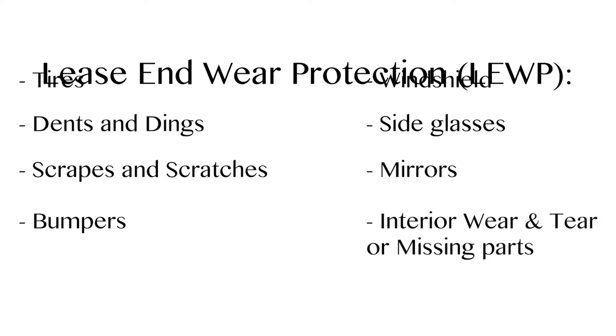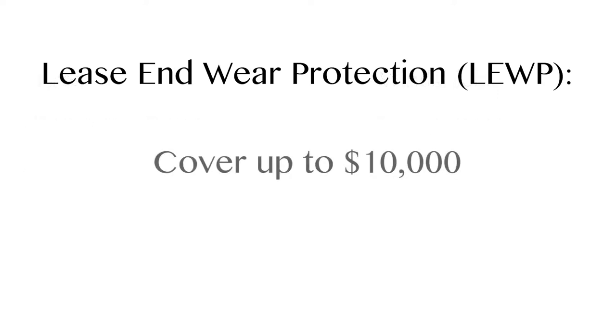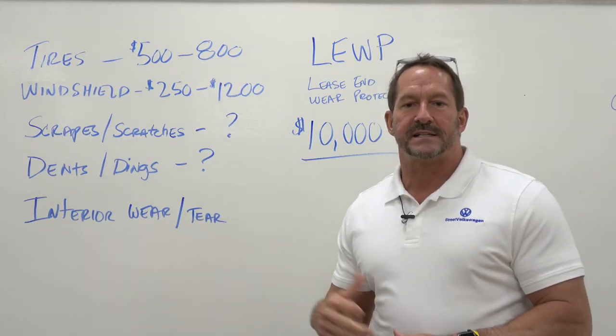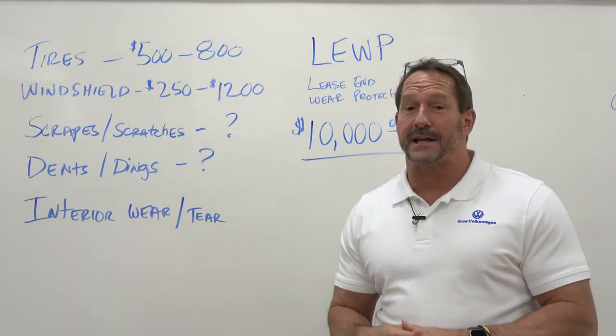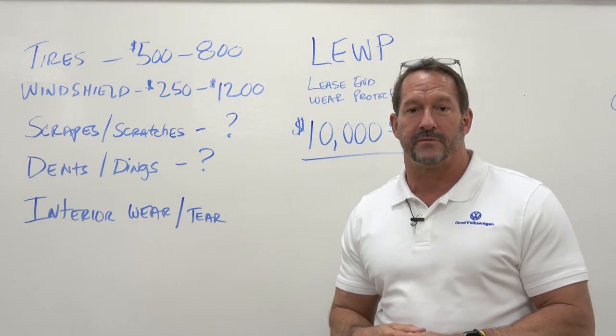It also includes your interior wear and tear. So if you have damage to the interior, missing parts, anything like that is covered up to $10,000 — they waive that excess wear and tear. So if you're looking at leasing a vehicle, especially a Volkswagen, most definitely consider lease end wear protection, or LOOP. It'll definitely provide you with relief of any headaches you may have at the end of the lease when you go to turn the vehicle in.